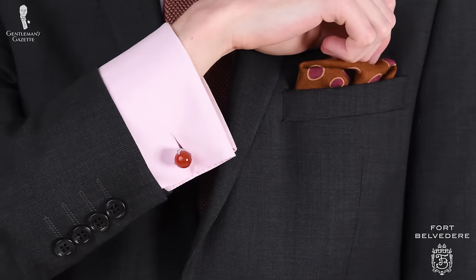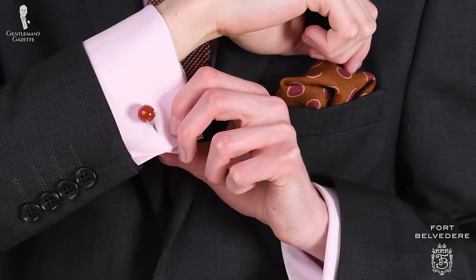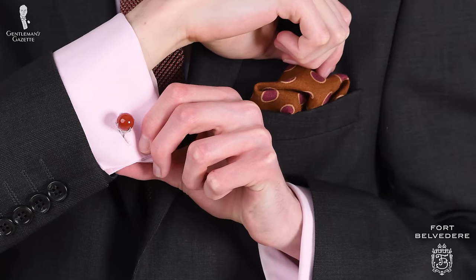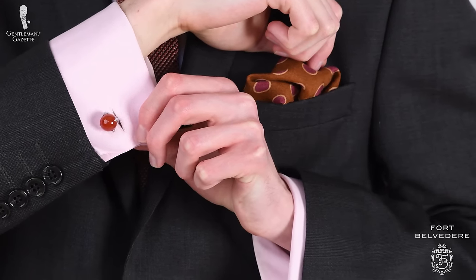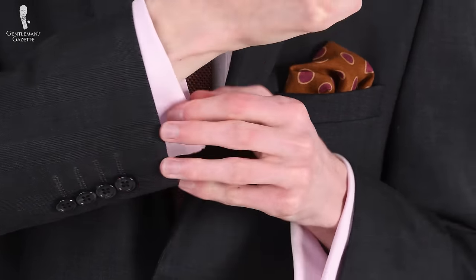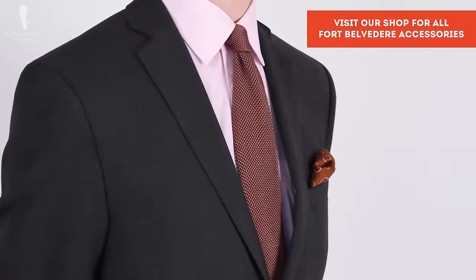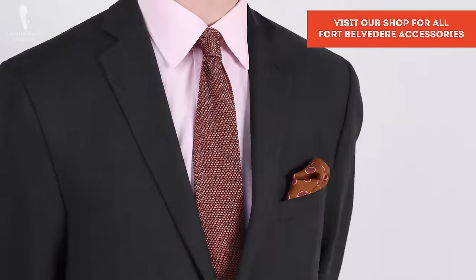One final Fort Belvedere accessory today are my cufflinks, which are platinum-plated sterling silver eagle claw models featuring red carnelian as the stone. You can find all of the Fort Belvedere accessories I'm wearing today — including the cufflinks, socks, tie, and belt and buckle — in the Fort Belvedere shop here.